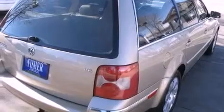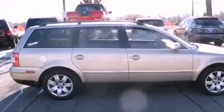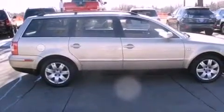Its top features and packages include the premium sound package, a premium audio system, aluminum wheels, and a sunroof that enables you to fill the cabin with fresh air at the push of a button.